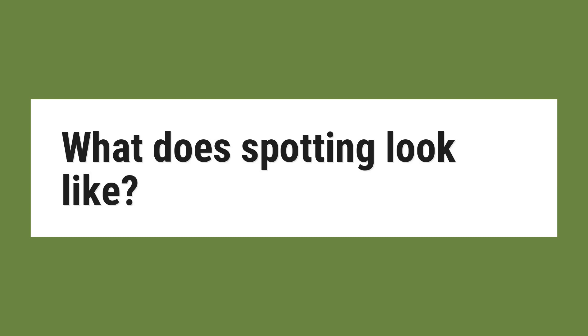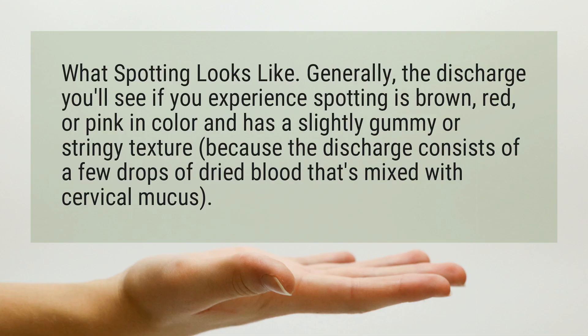What does spotting look like? Generally, the discharge you'll see if you experience spotting is brown, red, or pink in color and has a slightly gummy or stringy texture, because the discharge consists of a few drops of dried blood that's mixed with cervical mucus.